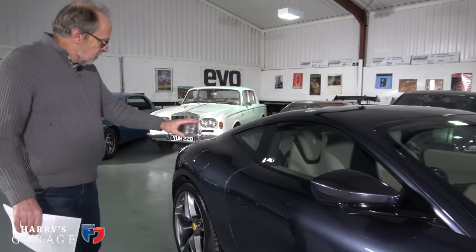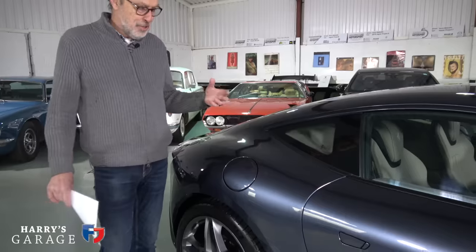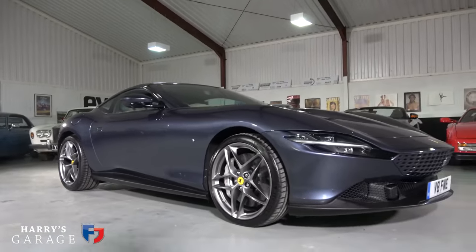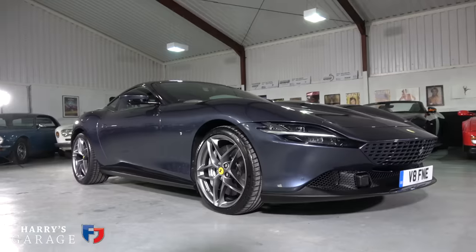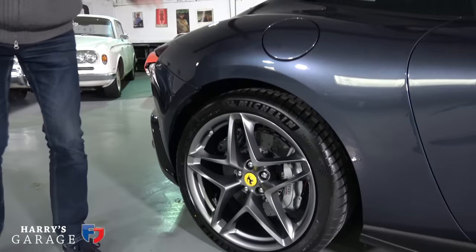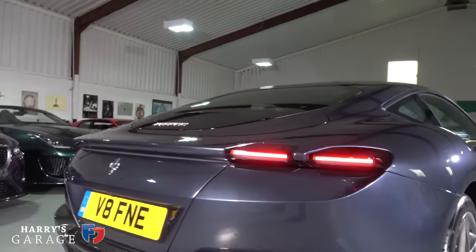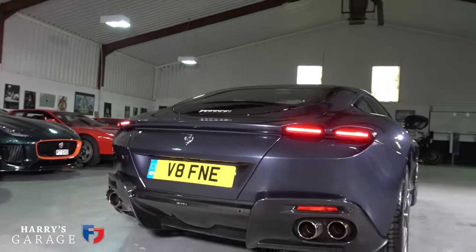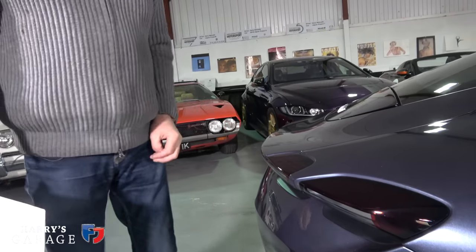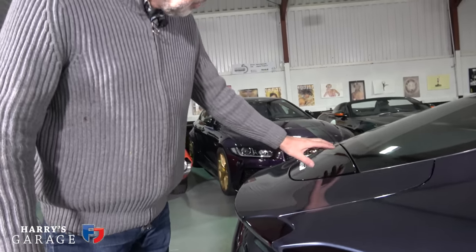Coming down the side — what a silhouette. It does shout a little bit Aston and Jaguar, but this is what a two-plus-two coupe ends up looking like. There's an elegance to it, no harsh creases on the side. Rear tyres are 285/35/20s with carbon brakes. I love the way they've done the rear lights — they just pop out of the bodywork, very elegant, like jewels as they term it in the press pack.